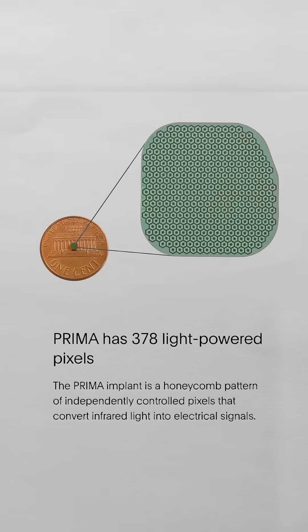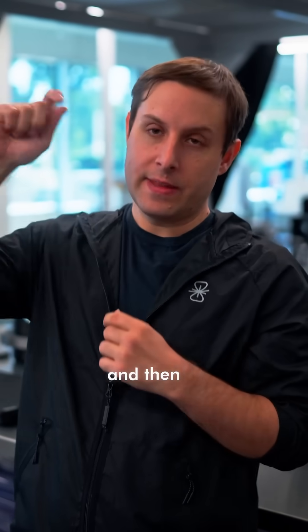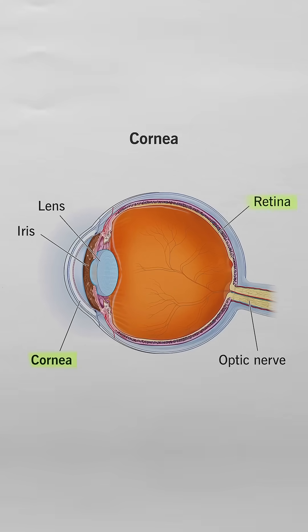The way the Prima device works is the retina covers the back surface of the eye, and in the front of the eye you have the pupil and the cornea, but there's a little gap between where the cornea ends and the retina begins.